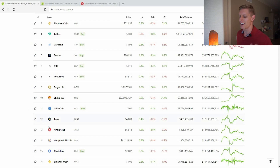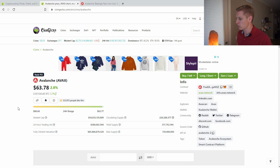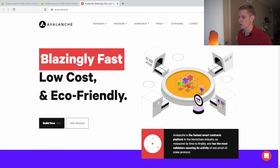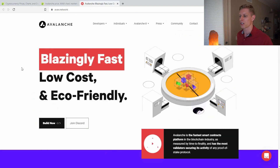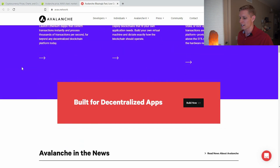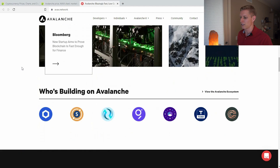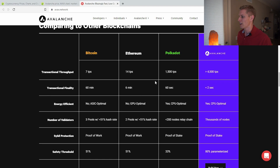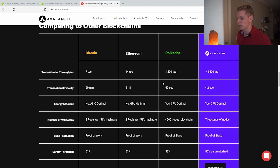Next up is Avalanche, coming in at number 13 in coins by market cap. This is a pretty new project that has gained a lot of steam and traction. On their website, they tout blazingly fast, low-cost, and eco-friendly transactions. I'm very excited about the Avalanche project. If you scroll down and read about Avalanche more closely, you'll see they have blazingly fast transactions — actually a faster transaction settlement than Polkadot, and quite a bit faster than some other alternatives listed.